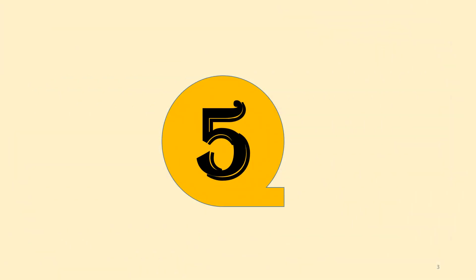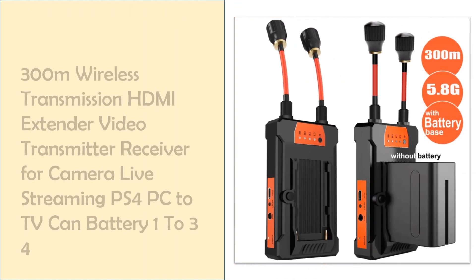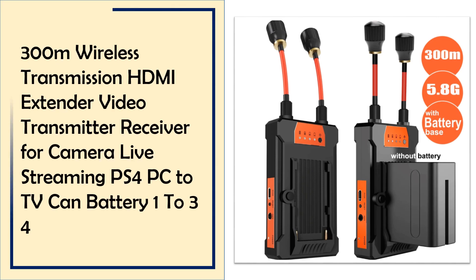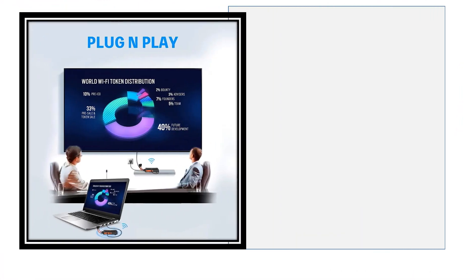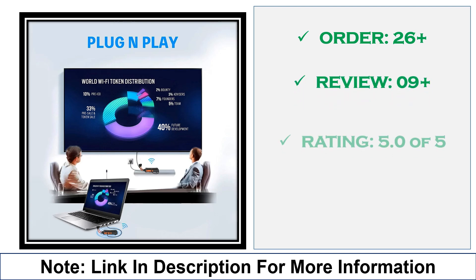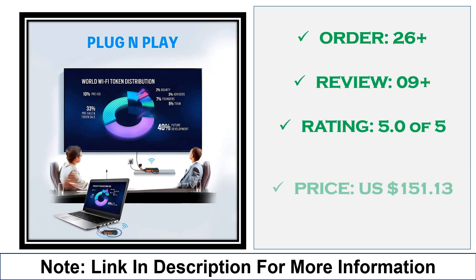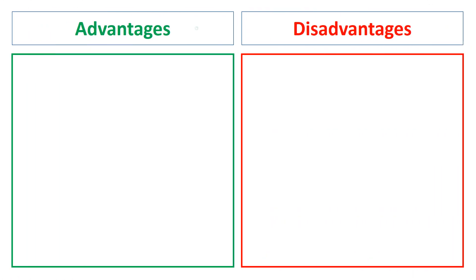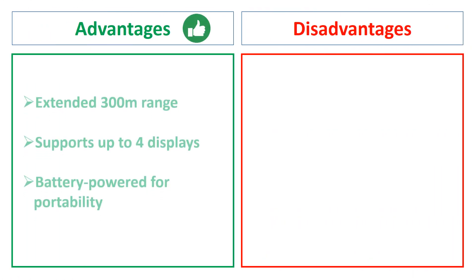At number 5: the 300M Wireless Transmission HDMI Extender for Live Streaming. With an impressive 300-meter range, this HDMI extender supports live streaming from cameras and PCs, ideal for large spaces. It's also battery-compatible, making it flexible for extended events or on-location broadcasts. Advantages: extensive range, battery compatibility, suitable for live events. Disadvantages: potential interference at long range.